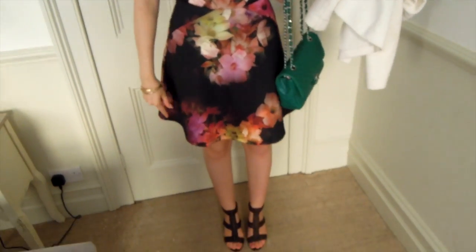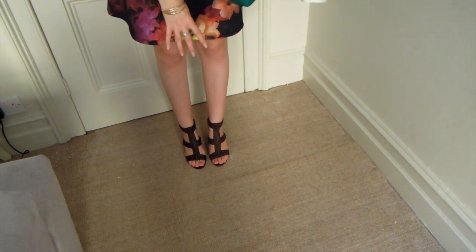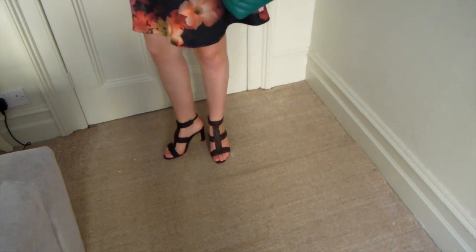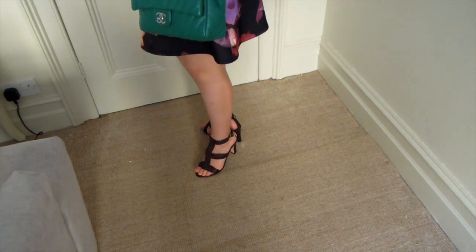I also have some new shoes. These are from LK Bennett. They're really pretty — they have a kind of leather lace effect going up. They're kind of a T-strap type design with a strap going up the back. They're a medium heel, perfect for summer. And a kind of dark chocolate brown color, which I think is a little bit softer and younger than black for summer. Super comfortable, very easy summer evening sandal.